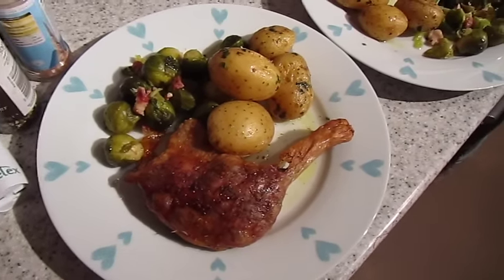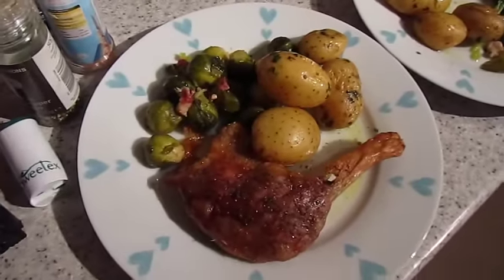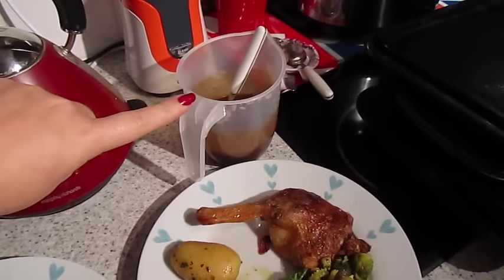It's tea time and tonight we have got roast duck with sprouts and garlic new potatoes. That one's John's, that one's mine, and we've got gravy.